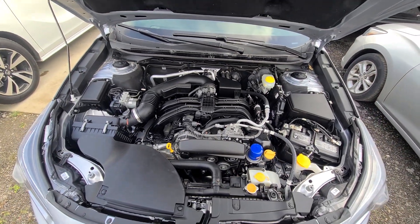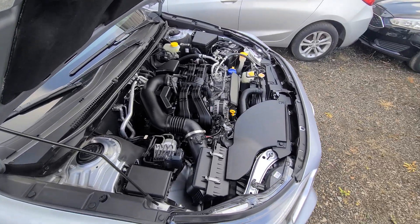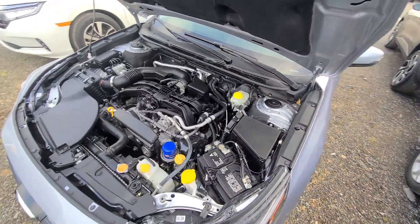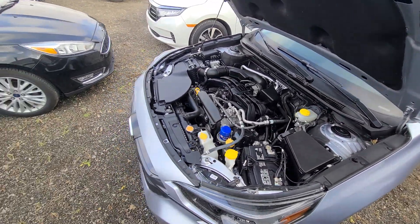State of Michigan inspected and certified. Absolutely every option works the way it's supposed to. All safety equipment has been checked as well — no issues of any kind. Third-party inspections are always welcome. Vehicle is 100% ready to go. Rebuilt title on hand.